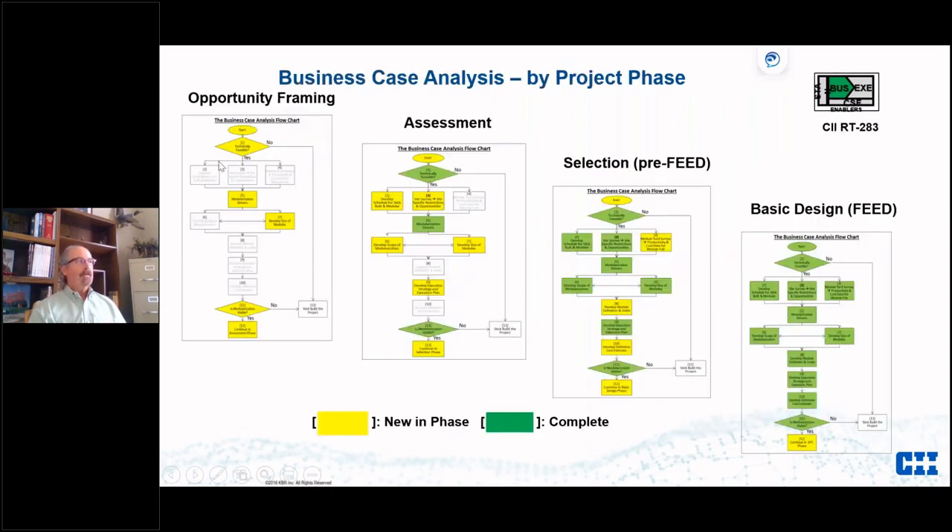This slide shows the business case analysis by project phase. New items in each phase are in yellow; completed items are in green. In opportunity framing you can identify three or four items — modularization drivers and feasibility. By assessment or FEL One you've touched on half of them. By pre-FEED you've touched on all of them. By FEED all 12 factors have been addressed. If you're coming into FEED saying you want to think about modules now, you've got a lot of ground to cover.